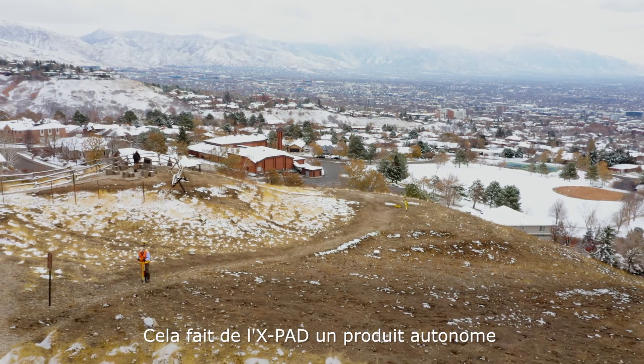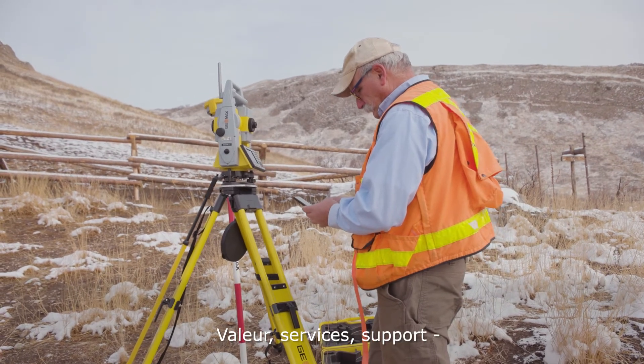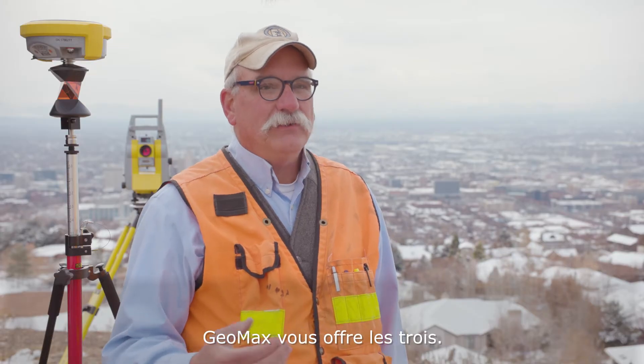It makes X-Pad a standalone product that doesn't need any support. With GeoMax, you can definitely have value, service, and support — all three.